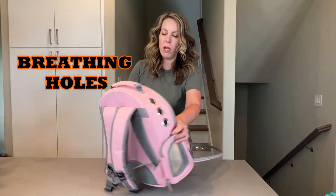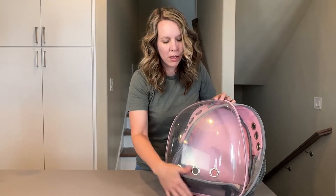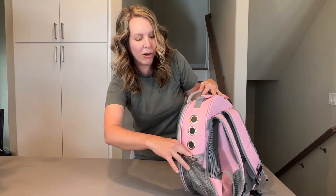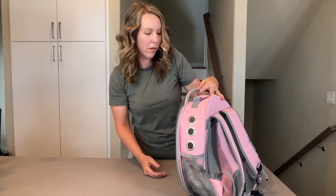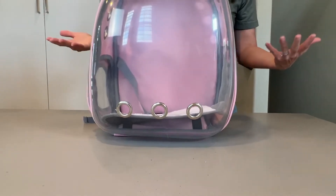There are breathing holes — three on each side, so you have a total of six. It features the same breathing holes, three of them in the front. It doesn't unzip, but it's a mesh pocket, so you can store cat treats in there or a water bottle or whatever. There are pieces in the bottom that protect the fabric, and it can stay upright on its own.